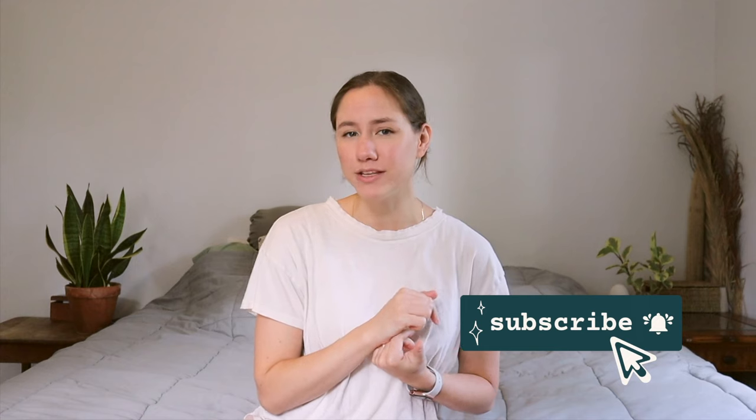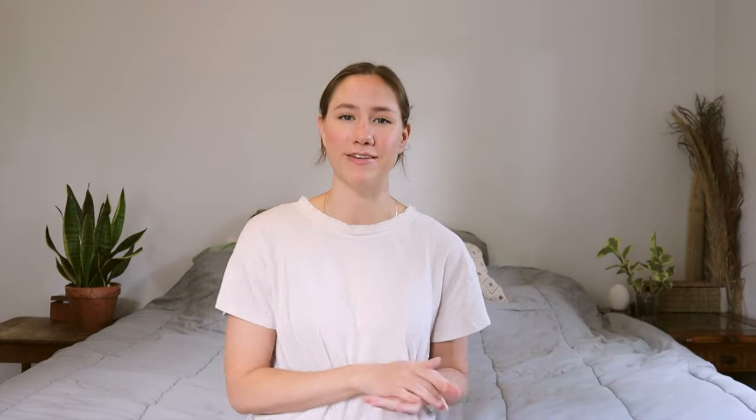So if that's content you are into, definitely consider clicking the subscribe button and clicking the notification bell so that you don't miss any of my videos.